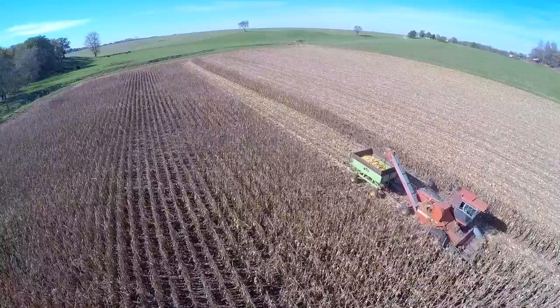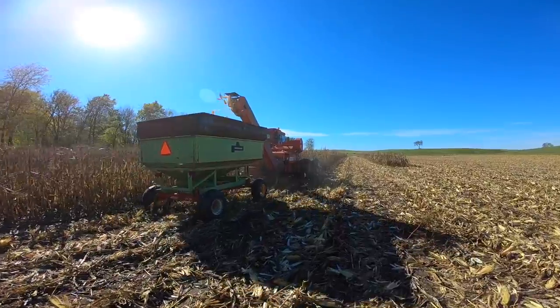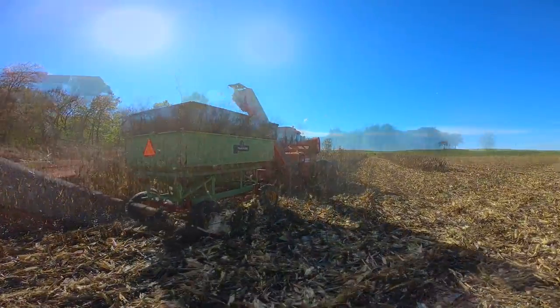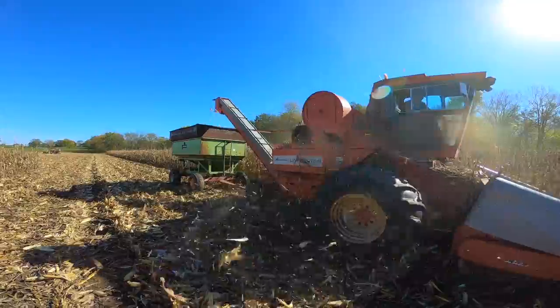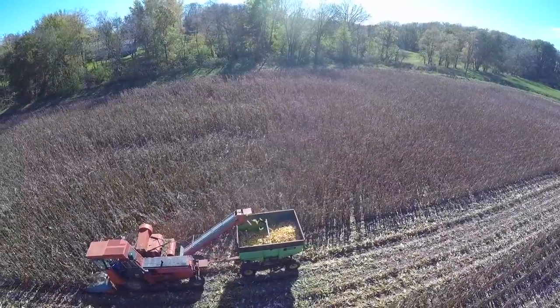I got here just in time as he was picking his last load of corn. The farmer told me he raises beef cattle so he picks ear corn, puts it in a corn crib. Once his corn crib is full he's done picking and then goes back to combining. He likes to store corn in the crib and then grind it and feed it to his beef cattle herd. On average he said he puts about 8 hours a year on this machine.